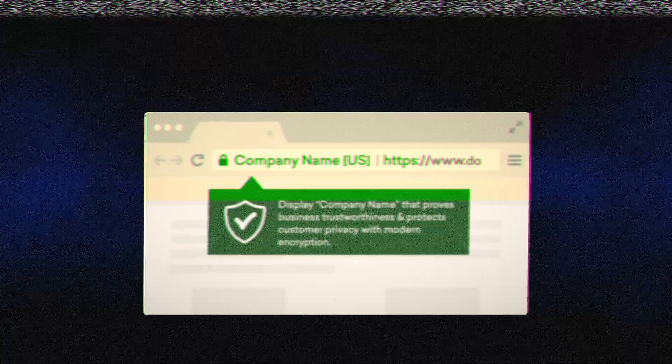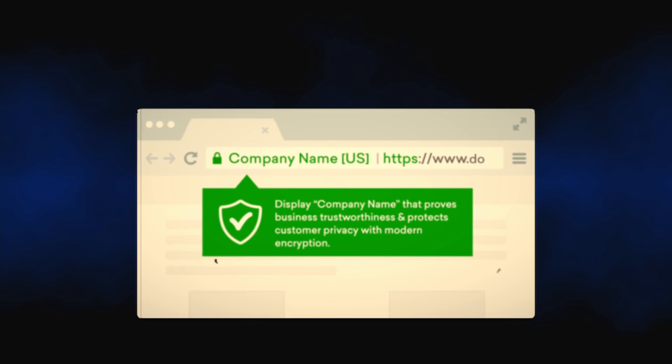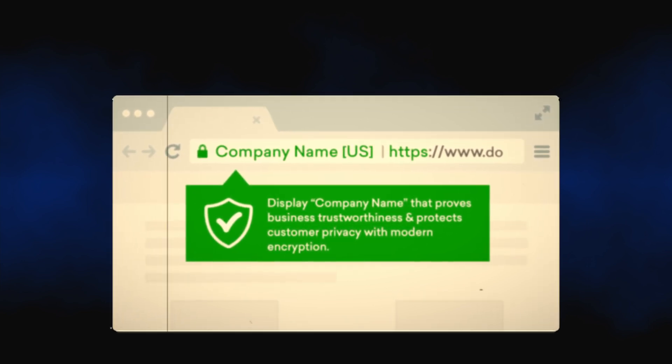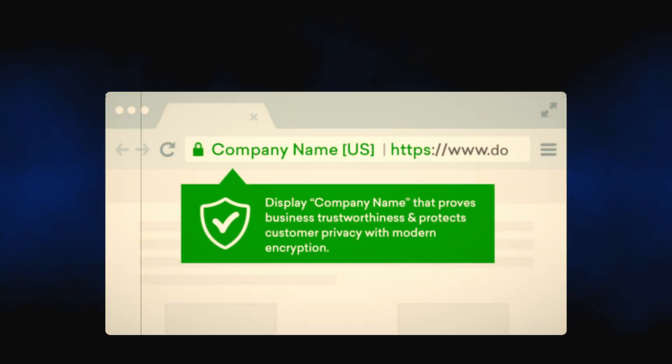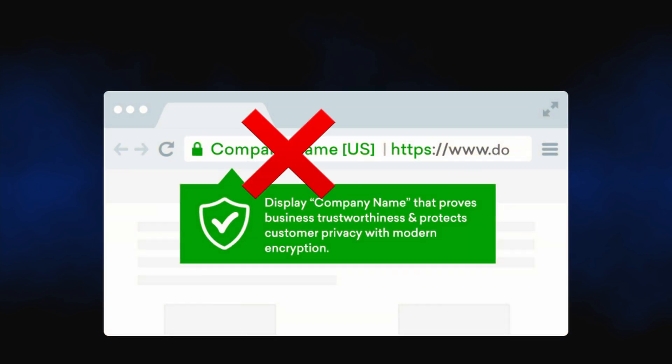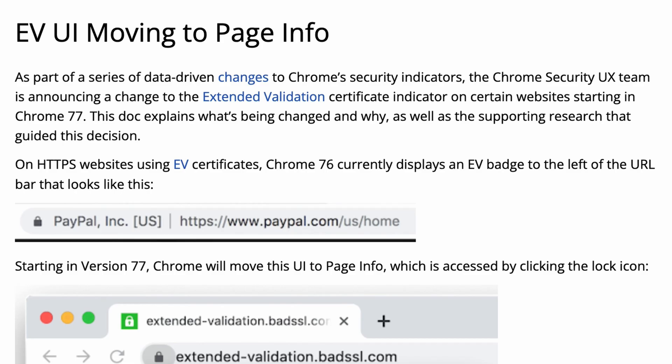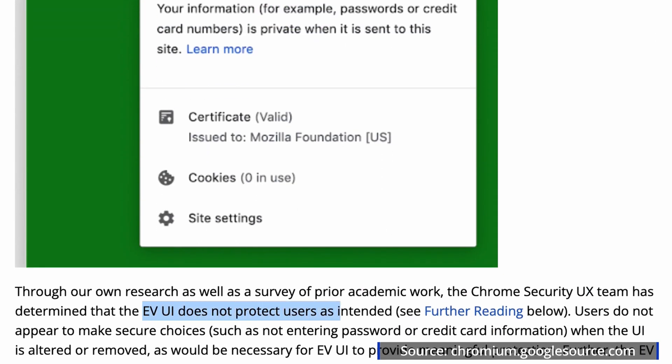So if you're getting the same level of security, why would you ever pay for an SSL certificate? Well, back in the day, browsers used to prominently distinguish websites that used extended validation by displaying their company name next to the lock icon. But as of late 2019, Google Chrome and pretty much every other major web browser stopped showing this because it did not protect users as intended, since users did not make more secure choices such as not entering passwords or credit card information when the company name was removed.